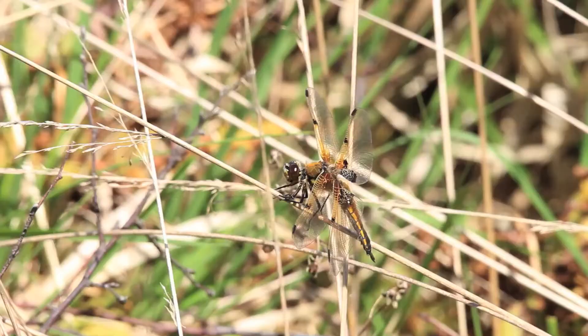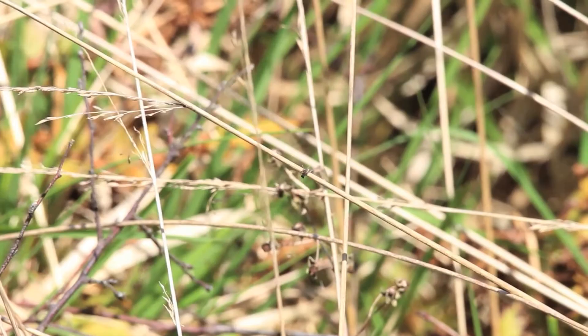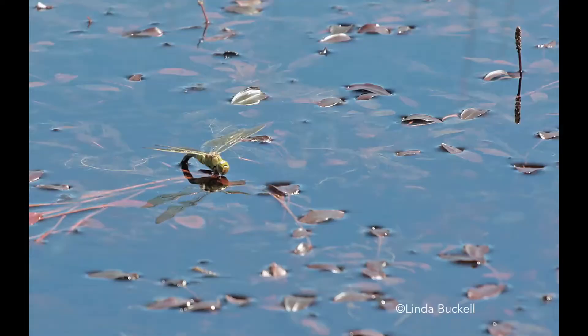Damselflies and dragonflies are usually on the wing as adults in the UK between April and October — these are the warmer spring and summer months. However, some people have witnessed them ovipositing, that's laying eggs, in November.